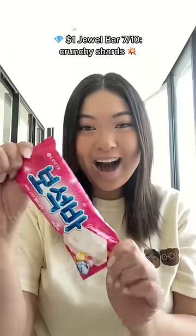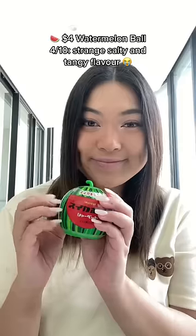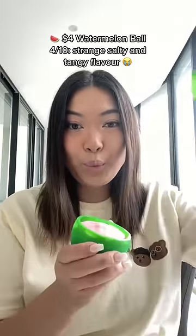Icy Pancake: 9 out of 10, $4 — delicious soft pancakes with smooth chocolate ice cream filling. Jewel Bar: 7 out of 10, $1 — crunchy shards.